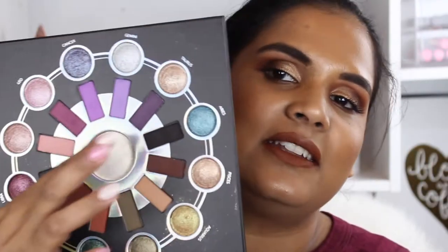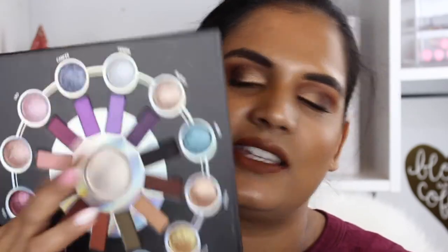Now I'm going to swatch the highlighter in the middle. This definitely feels like a baked formula — I'm not sure what the exact term is. The highlighter might be a little too light for me, but things surprise me sometimes. It has a yellowy undertone and I've got so much highlighter on, but who cares!